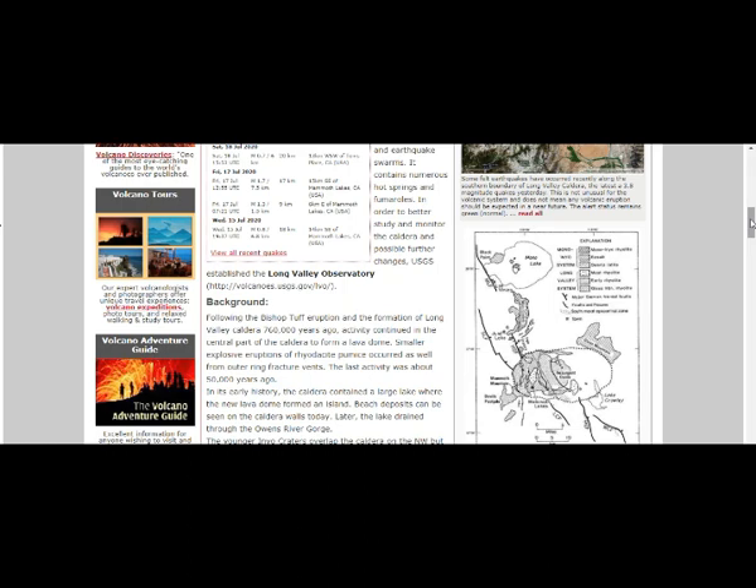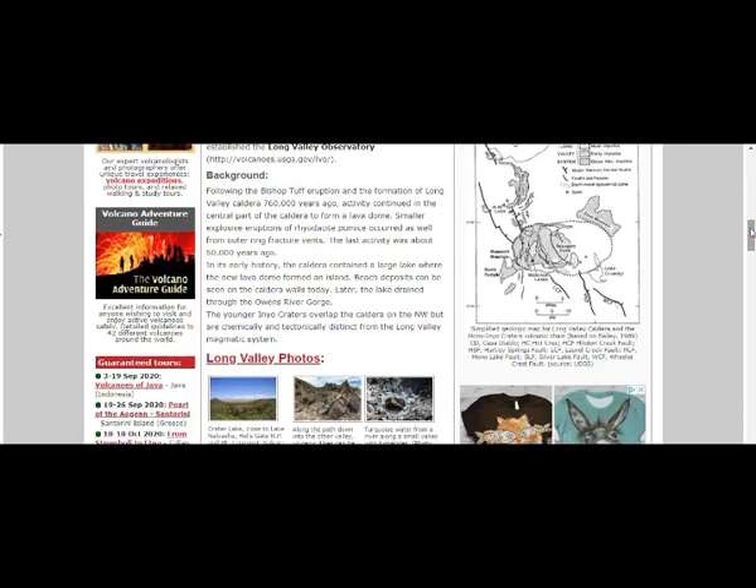In order to better study and monitor the caldera, the USGS has established a Long Valley Observatory. After the Bishop Tuff eruption and the formation of the Long Valley Caldera 760,000 years ago, activity continued in the central part, forming a lava dome. Smaller explosive eruptions of rhyodacite pumice occurred from outer ring fracture vents. The last activity was about 50,000 years ago. In its early history, the caldera contained a large lake where the new lava dome formed an island — beach deposits can be seen on the caldera wall today. Later, the lake drained through the Owens River Gorge. The younger Inyo craters overlap the caldera on the northwest but are chemically and tectonically distinct from the Long Valley magmatic system.